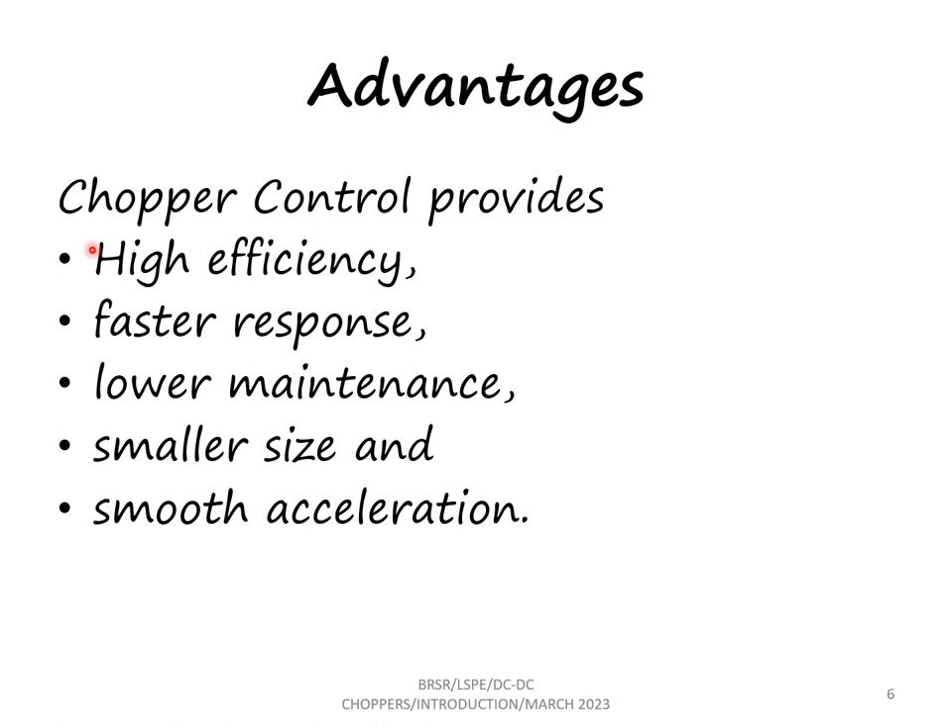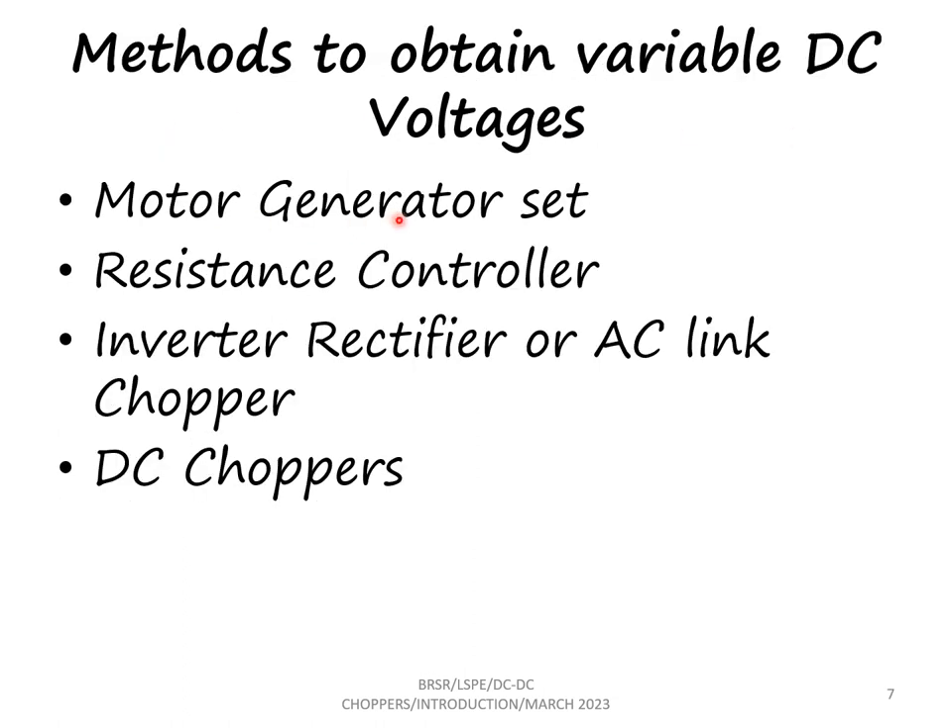The advantages of chopper control are: it has high efficiency, faster response, lower maintenance, and size is very small. Smooth acceleration is also possible.